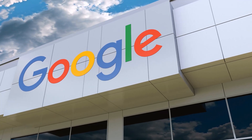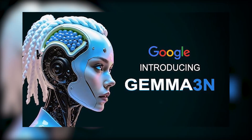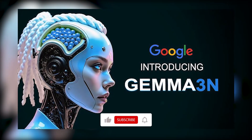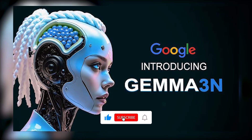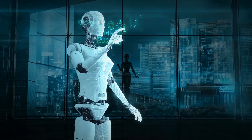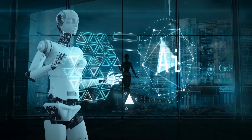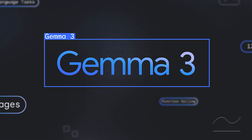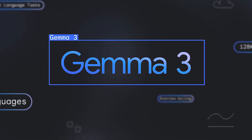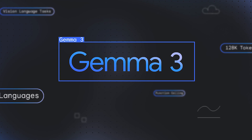Google's latest AI, Gemma 3N, is turning heads in the tech community. This model is being touted as the most powerful on-device AI to date. And it's not just about the performance — it's about efficiency, accessibility, and making AI much more powerful and portable. Gemma 3N is a breakthrough that's about to change the game, especially when it comes to mobile devices and edge computing.